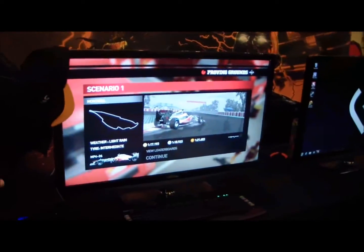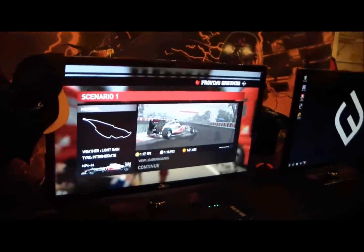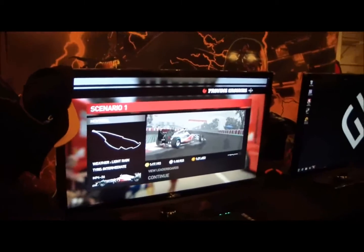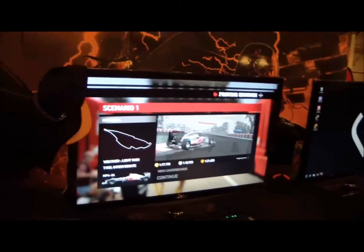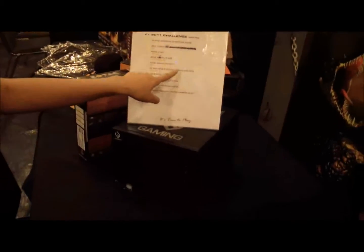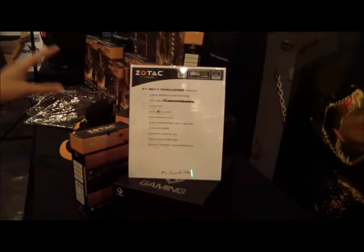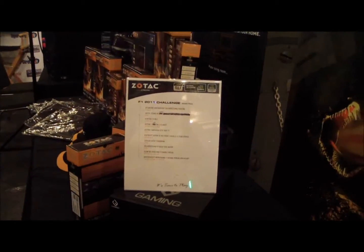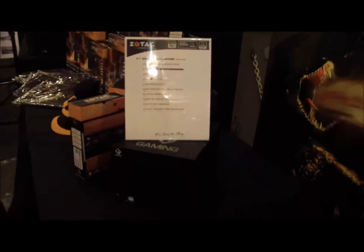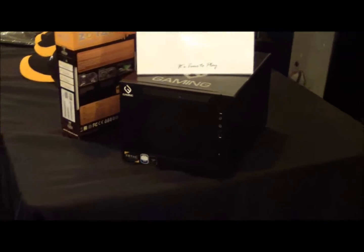Is this F1 2011 or 2010? 2011. Yes, 2011. And whoever has the fastest time at the end of the whole G-Force Land event will win one of the systems right there — it comes with the GTX 560 Ti, H67 motherboard, and Intel Core i3.